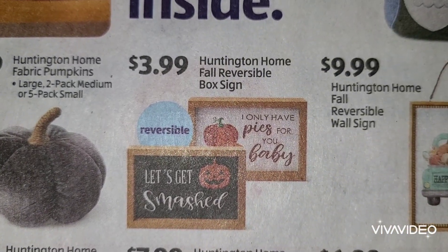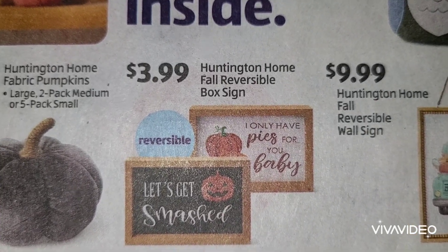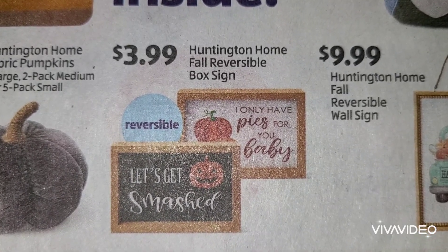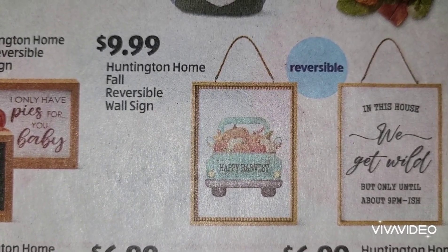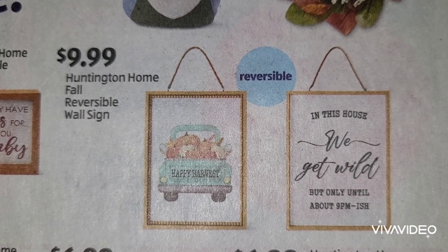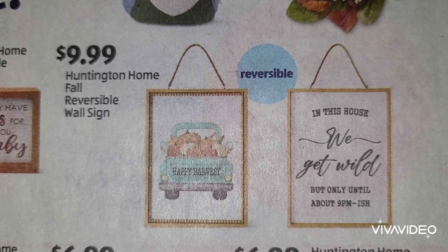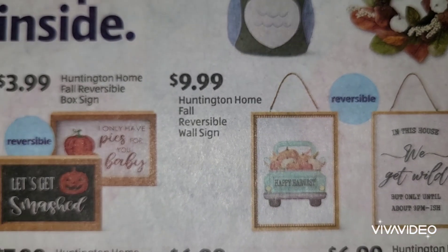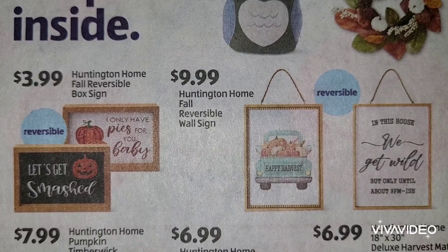Next to that we have a fall reversible box sign at $3.99 and another reversible wall sign at $9.99. These tend to be larger, because that is a big jump from $3.99 to $9.99, so there are your sizes side by side.